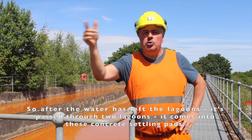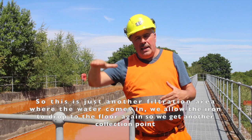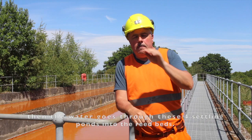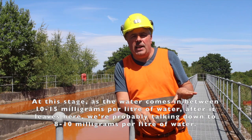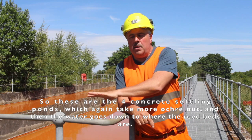After the water has passed through the two lagoons, it comes into these concrete settling pads — another filtration area where we allow the iron to drop to the floor again for another collection point. The water then goes from these four settling ponds into the reed beds. At this stage the water comes in at between 10 and 15 milligrams per litre; after leaving the settling ponds it's down to around 8 to 10 milligrams per litre, and the reed beds then reduce it to less than three.